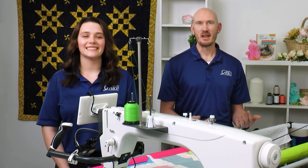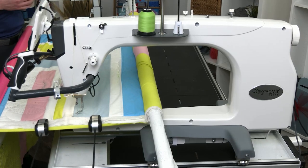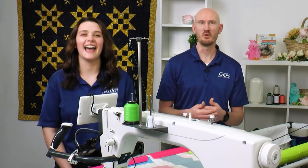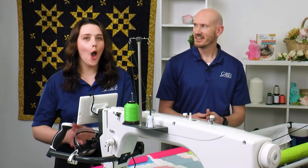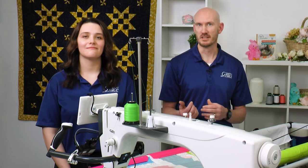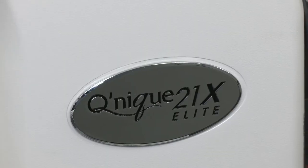Welcome everybody, we are so excited to be with you today. My name is Mark and I'm Laurel. Today we have an exciting product in our Cunique line — the revolutionary new Cunique 21x Elite. In our Cunique line we have our 15 series, our 19, and our 21 series, and within those we have pro machines: the 15 Pro, 19 Pro, and 21 Pro. Today we have the new Cunique 21x Elite.